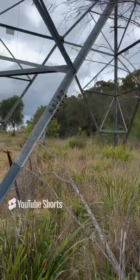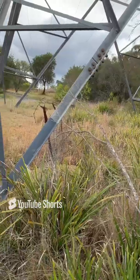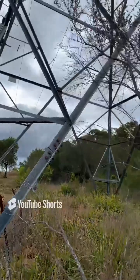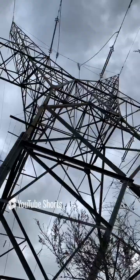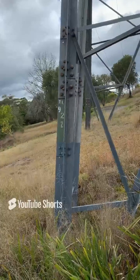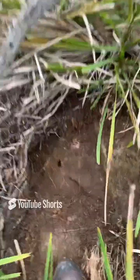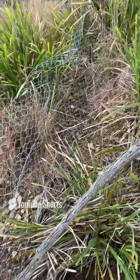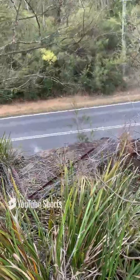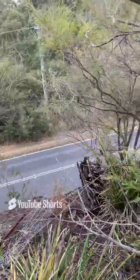G'day everyone, the Global Surveyor here. Today I'm undertaking a boundary marking survey in Middle Dural, bordering Galston. I'm right under this huge transmission tower — tower 9-2-Z — and I've got a drill hole and wing here, a boundary mark that I've found. I've had to clear some of the netting fence, and it's right here on the edge of a bit of a cliff overlooking Mid Dural Road.